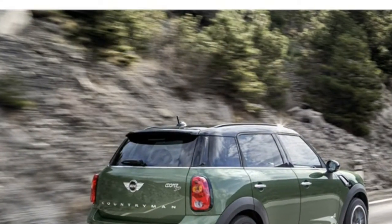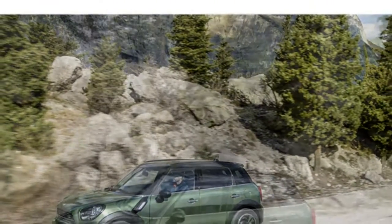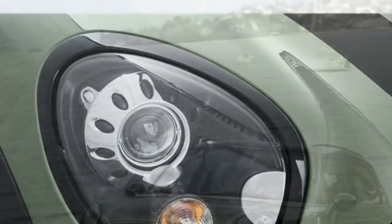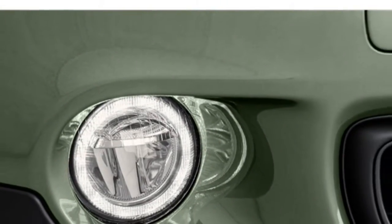The 2017 Mini Cooper Countryman comes standard with a panoramic sunroof, a proximity key, a rear-view camera, rear parking sensors, Bluetooth, Siri Eyes Free, rain-sensing wipers, and the Mini Connected infotainment system with a 6.5-inch display.